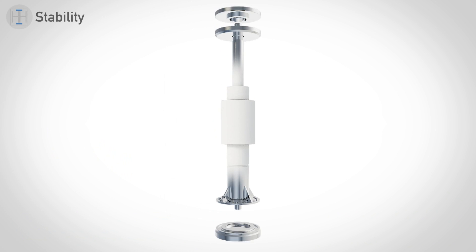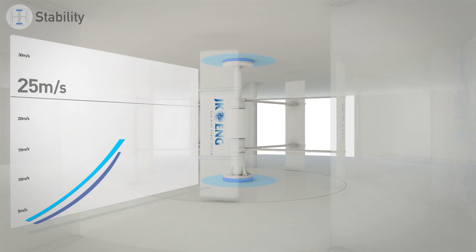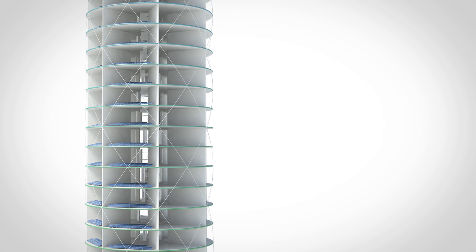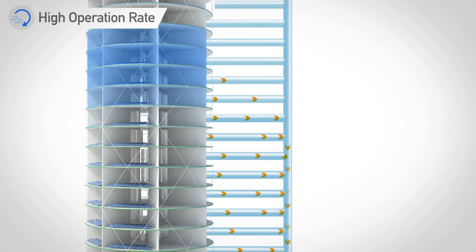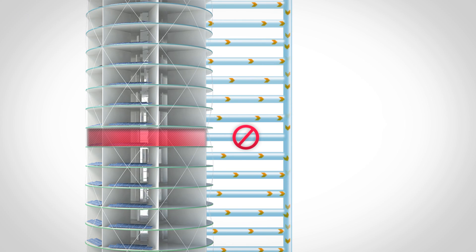Secondly, ODIN is designed as a dual-end supported structure for maximum stability. As a result, the structure can generate power with wind blowing over 25 meters per second. Thirdly, its multi-layer structural design enables independent generation of power on each layer, and there is no need to shut down the entire production due to partial failure. This significantly improves the operation rate.